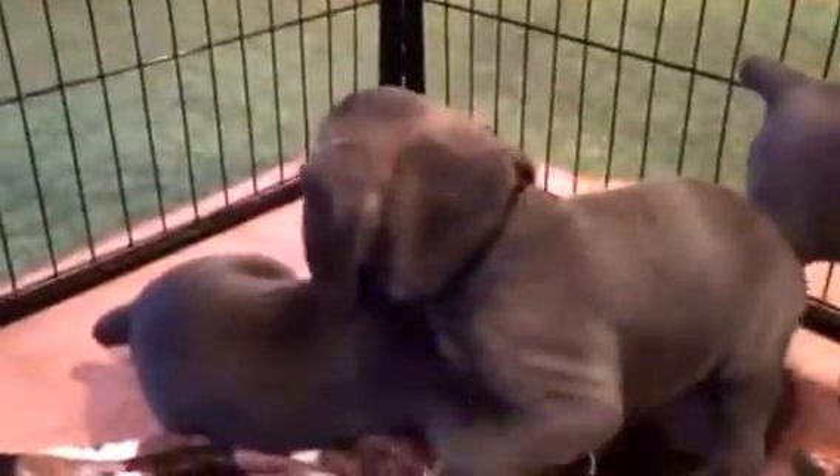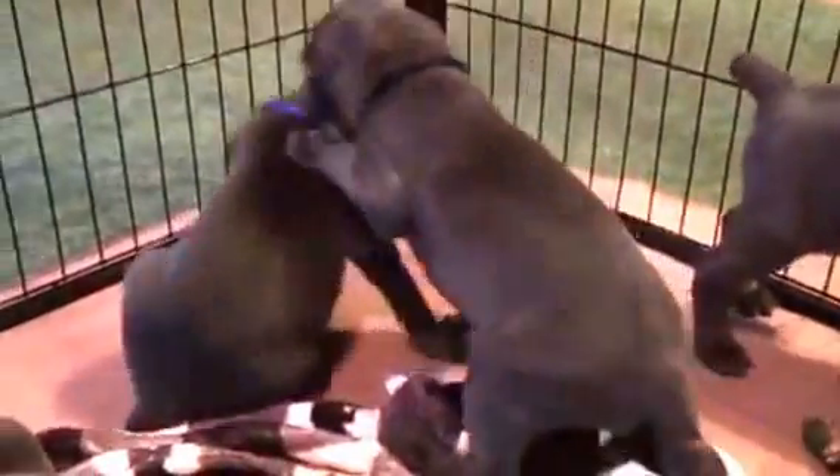Here we are week five with Zoe and Jake's puppies. Very playful, adorable, cute puppies. They are so funny.